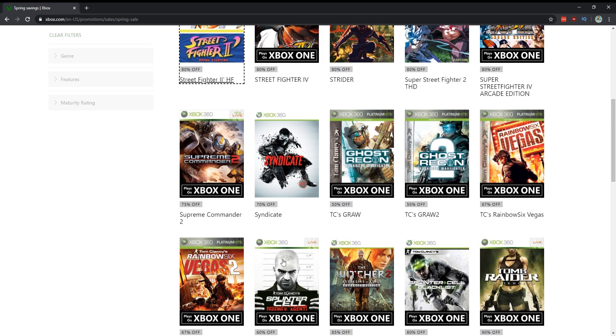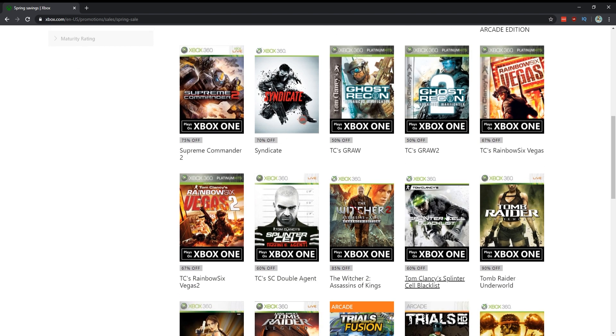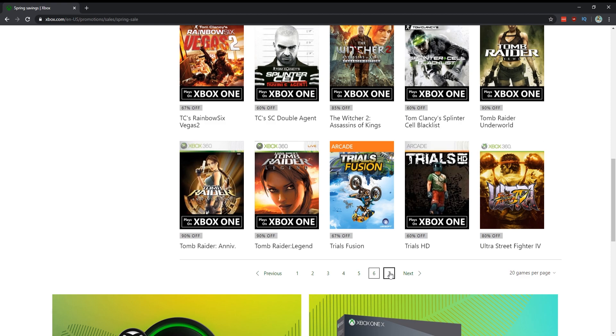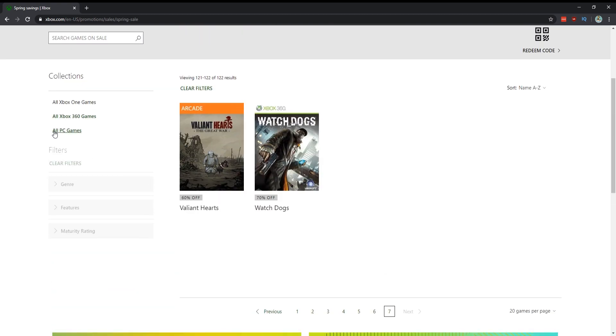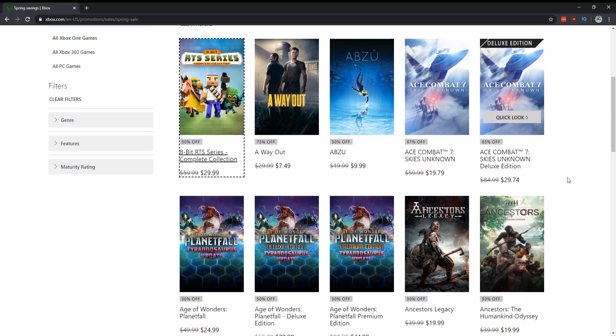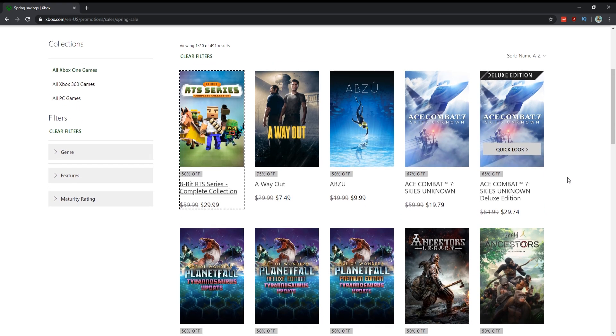Rainbow Six Vegas campaign is great. Splinter Cell: Blacklist is amazing. Witcher 2 — if you haven't played The Witcher, I'd play Witcher 2 first then Witcher 3. Tomb Raider Underworld and Tomb Raider Anniversary are fantastic as well. There are a lot of 360 games on sale that are definitely worth it and they're all so cheap. Those are all the things on sale for the Spring — a lot of games, but a lot of good games. Hopefully you found this video helpful. Hit like and subscribe, share on social media, and hit the notification bell. Thanks for watching!